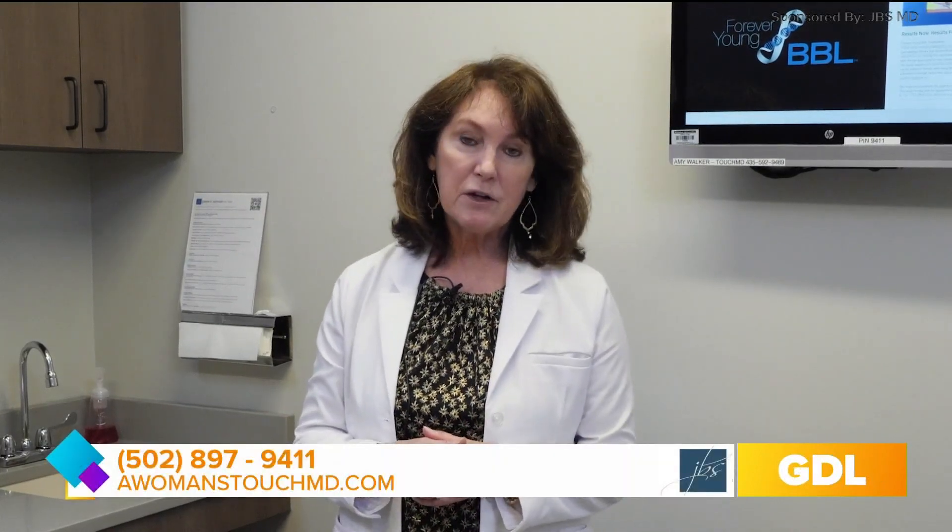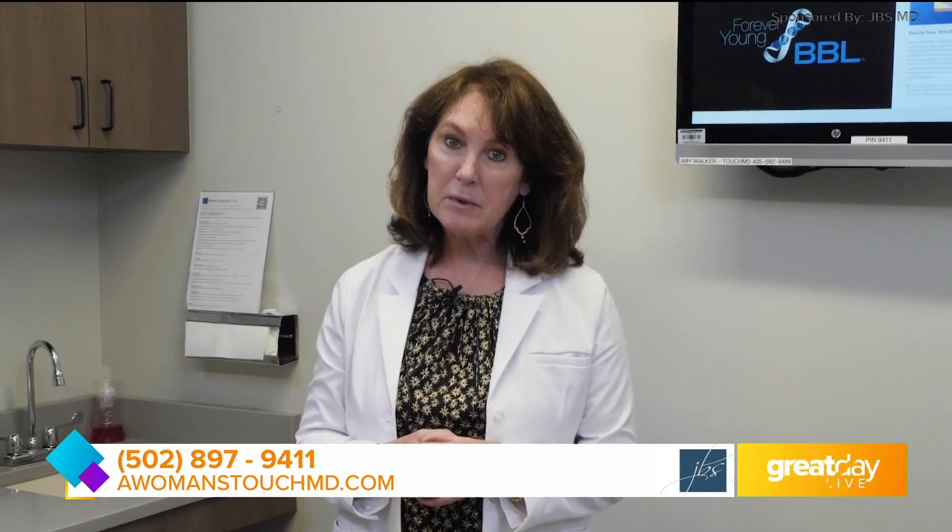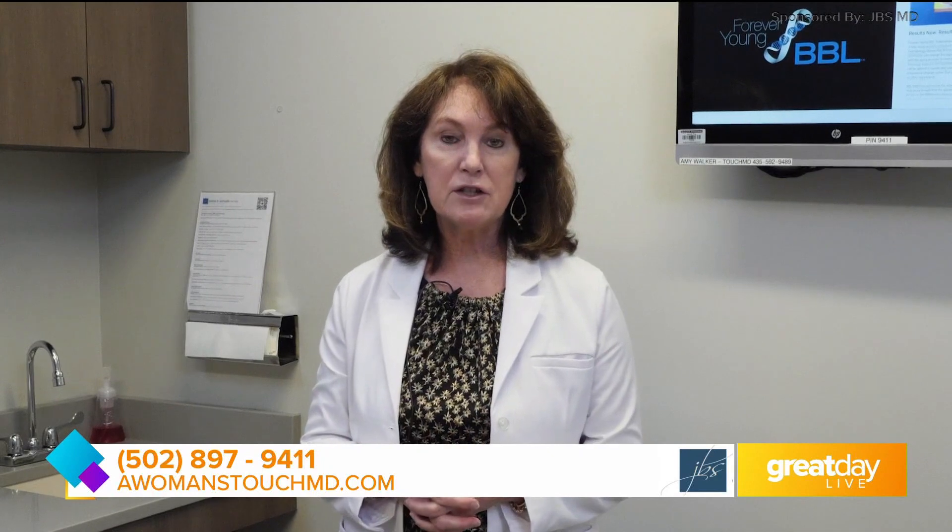Thanks again for joining us here at Monday Morning Makeover, Great Day Live. To reward our viewers, we would like to offer a complimentary $75 consultation as well as 10% off a treatment plan that we will customize for each patient. Thanks, and see you again next Monday.